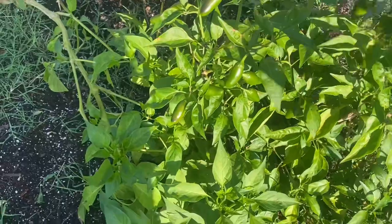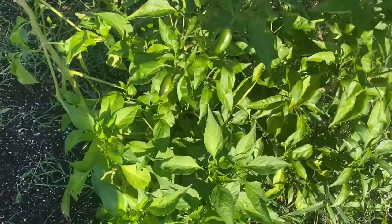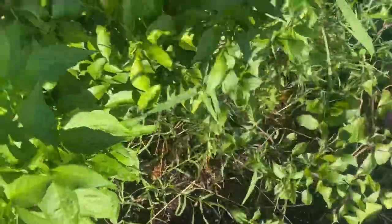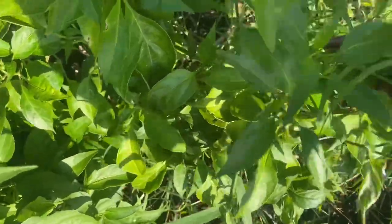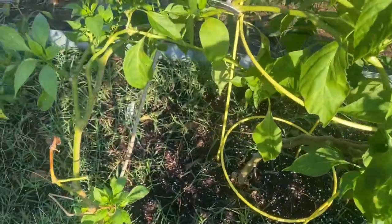This plant has some nice jalapeño peppers on it — it is loaded. I'll give it a couple of days and then I'll come and harvest some of those. And I'm still harvesting these little purple peppers also — there are some back in there.